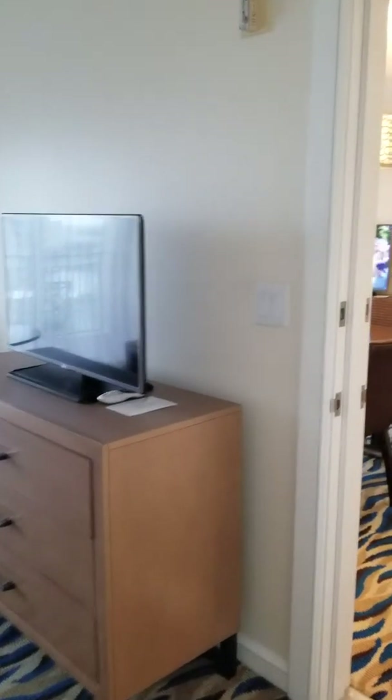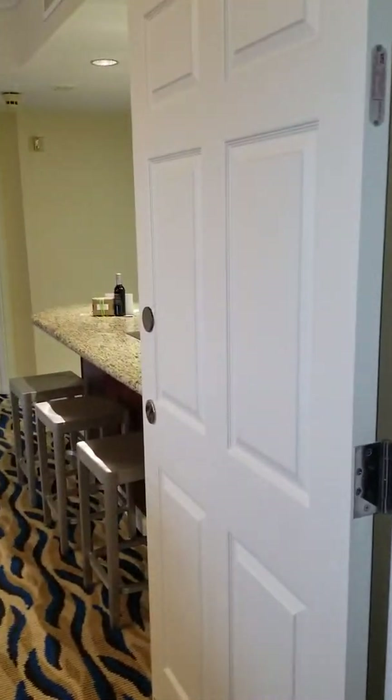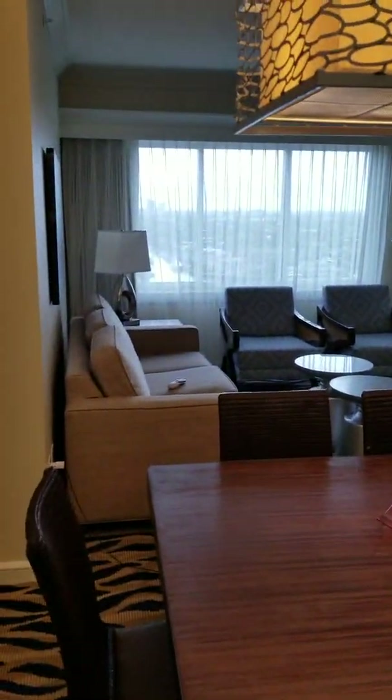And then we go into what is actually a lock-off room, so we go into our other room — the larger of the two.